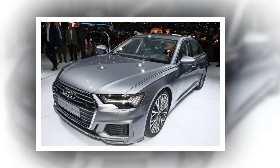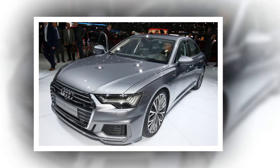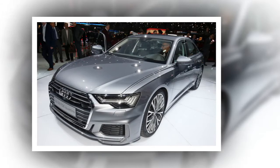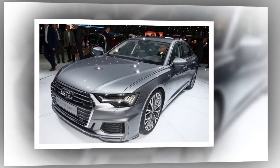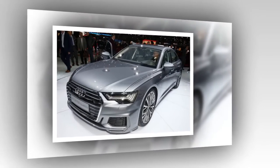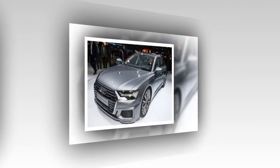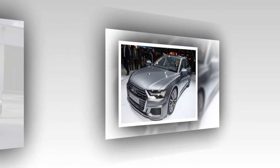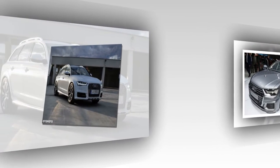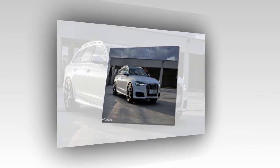The new Audi A6 offers more legroom in the business class. With a generous amount of space, many convenience features, and minimal interior noise, the business class sedan pampers driver and passengers alike. Its interior is even larger than on the outgoing model, and the A6 beats core competitors in important criteria such as rear legroom. It is perfectly equipped for long journeys with new convenience functions.